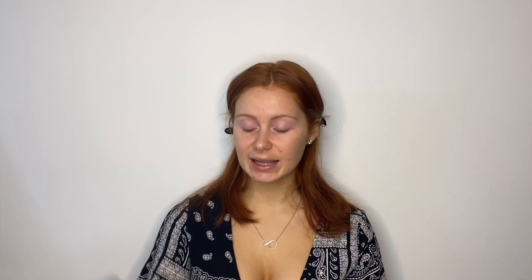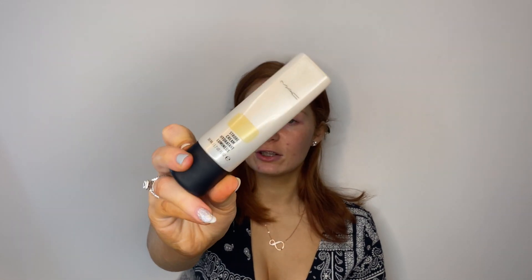The first product I'm using today is the Milk Hydro Grip primer — my favorite primer of all time. If you have dry skin like myself, this primer honestly makes your makeup stay on for the longest time. Then I go into an illuminator: the MAC Strobe Cream in the shade Gold Light. It doesn't make your face look like a tin man — it just gives your skin a really healthy glow. I apply it to the high points of my face.